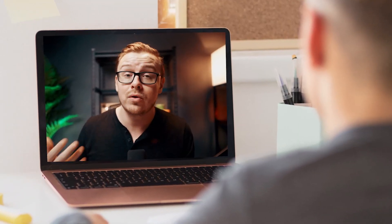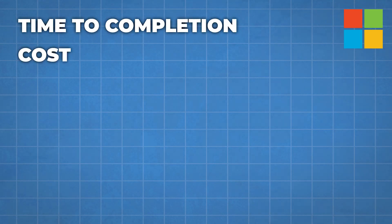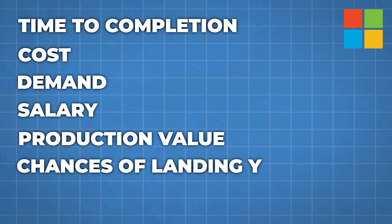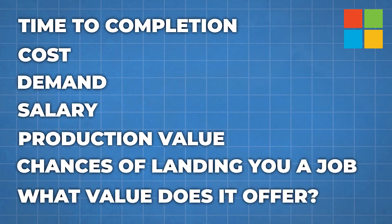In this video, I'm going to be going over all the most important factors that you're probably thinking about if you're considering this certificate — things like time to completion, cost, demand, salary, the production value of the course, the chances of landing you a job, and what overall value does it offer.